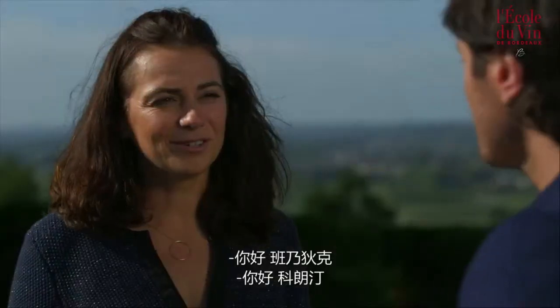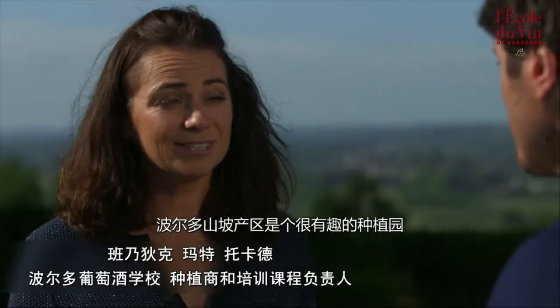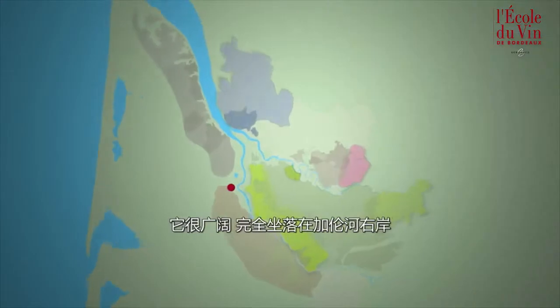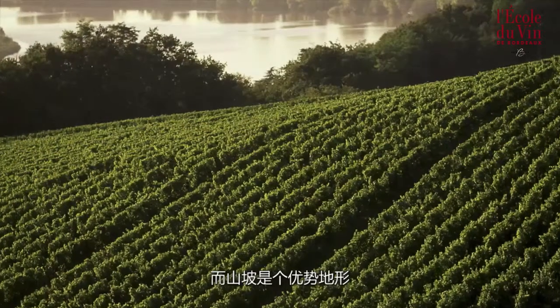Hello Benedict. Hello Corentin. Today I'd like you to talk to me about the Côte de Bordeaux. The vineyard of the Côte de Bordeaux is a very interesting wine growing area. First of all it's vast and located entirely on the right bank of the Garonne. The vines all share the same characteristic of being situated on the hillsides of Bordeaux, hence the name Côte de Bordeaux.